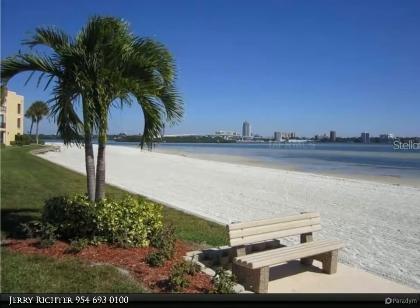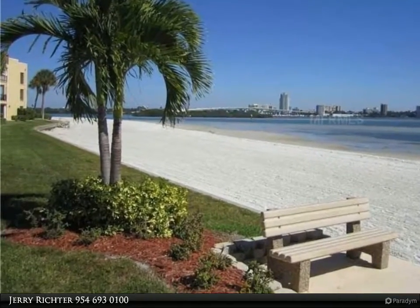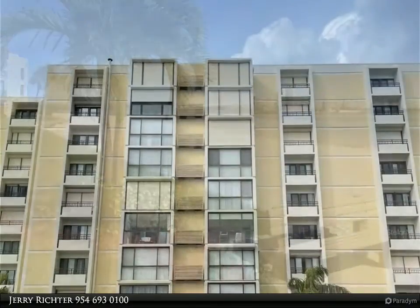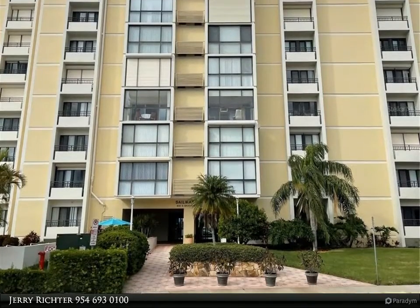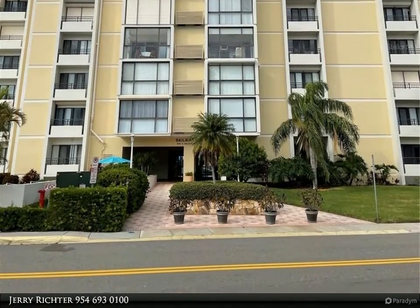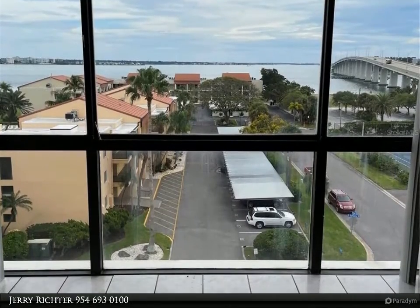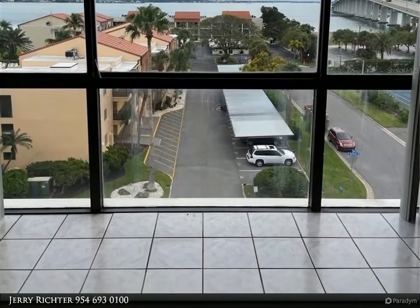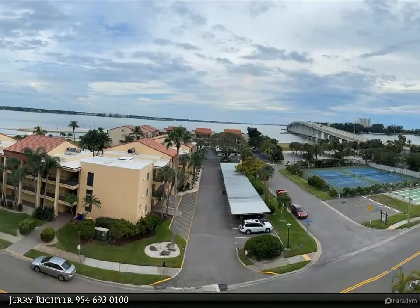This Berkshire Hathaway Home Services Florida Realty property video is presented by Jerry Richter. Two-bedroom, two-bath, sixth-floor condo on Clearwater Beach. Best views facing south from the spacious living area and from both bedrooms. Gaze at the bay and azure waters of the Gulf of Mexico. Clearwater Point is located at the southern end of the beach in a quiet residential setting.